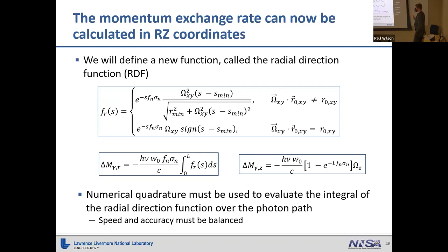We define a radial direction function by taking the radial component equation and pulling in the exponential term from the differential momentum change. There are two forms: a reduced form applicable when the particle is directed parallel or anti-parallel to r, allowing tolerance checks and simpler integration, and a general numerical form. The z-component in cylindrical coordinates doesn't change, so it can be integrated directly, but the radial component requires integrating the radial direction function numerically over the photon's path.